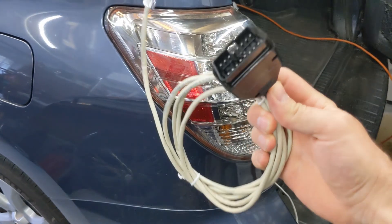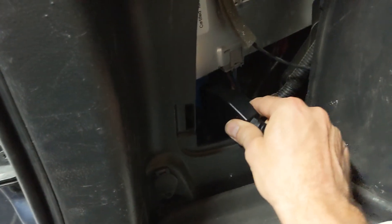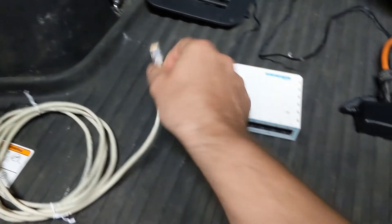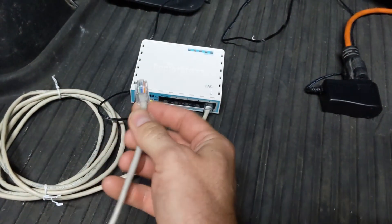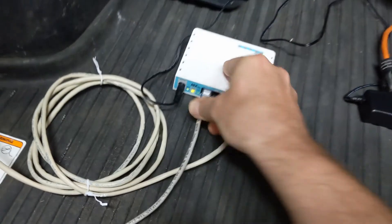Here we have our custom cable with custom connector. We plug it into the Tesla gateway — it's over here. The other end we plug into the MicroTik router. The MicroTik router needs power — plug it into port number five, which has been configured for connecting the car. Then we have a network cable that goes to the home router, which connects to the internet.